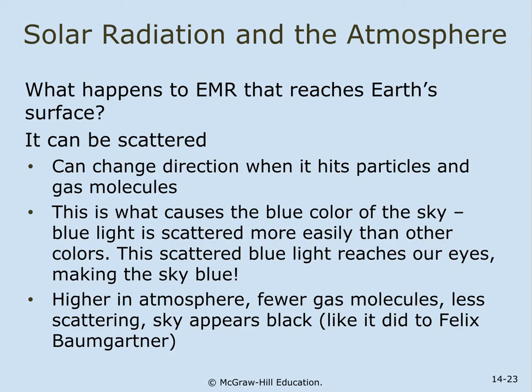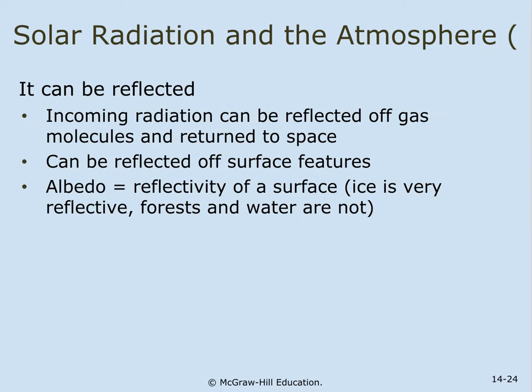Higher in the atmosphere, there are fewer gas molecules, less scattering, and the sky appears black — just like it did to Felix when he was 24 miles above the Earth during his skydive. The incoming radiation can also be reflected off gas molecules back to space, or reflected off surface features. The albedo effect is the reflectivity of a surface. Ice is very reflective, while forests and water are not as reflective.